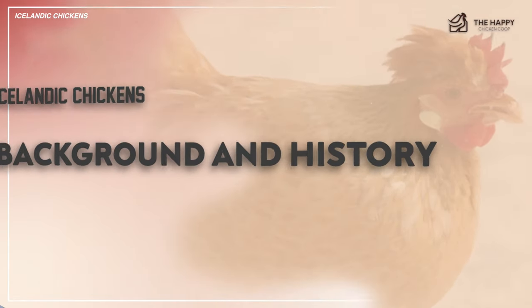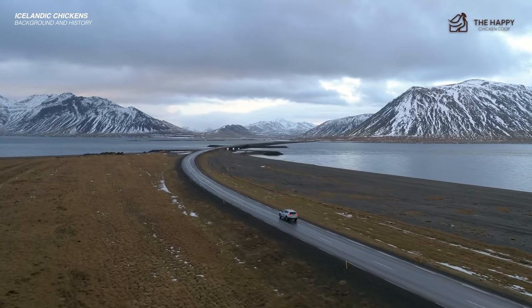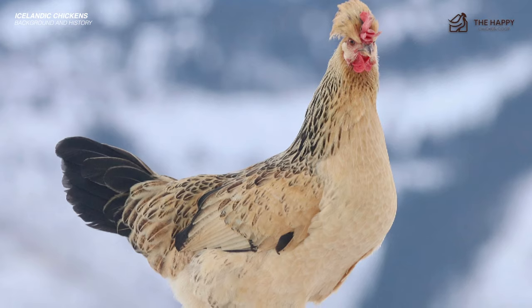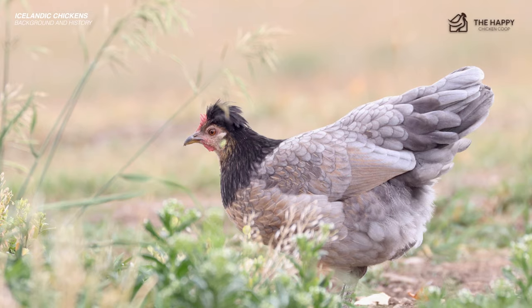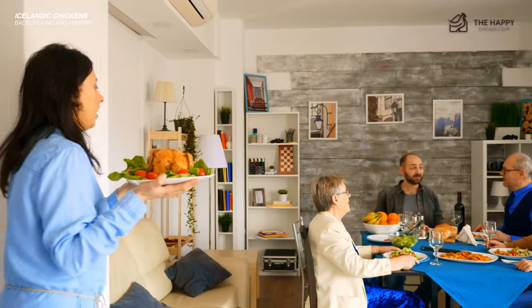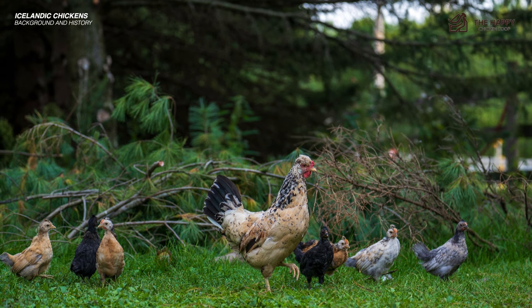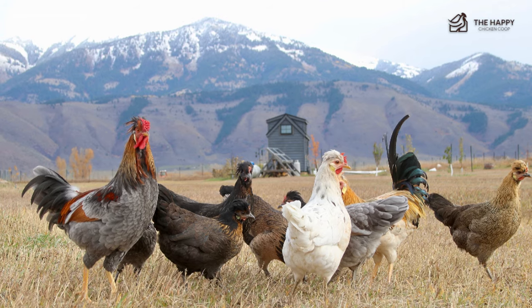In Iceland, these chickens are called Islenska Landnamshäinen, which means Icelandic settlement hen. This chicken originated in Icelandic settlements by Norse Vikings around the 9th century AD. They were able to adapt to the cold climates and provide sufficient meat to the settlers. Both cocks and hens were healthy and provided a reliable food source. The hens offer excellent mothering capabilities to raise healthy chicks, and hens raise these birds to be independent.